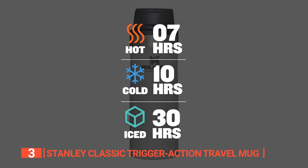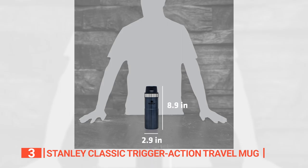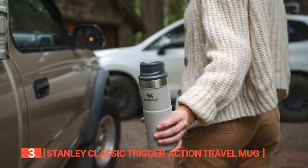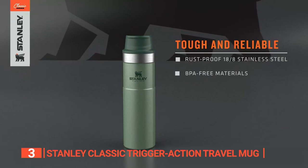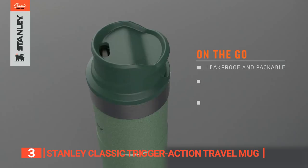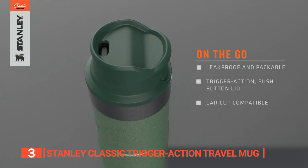This mug is not just about keeping your drinks at the right temperature — it's also super portable and compact, holding 16 ounces of liquid without spilling or leaking. It's built tough with 18-8 stainless steel that's corrosion-resistant and won't leave a weird taste in your mouth. It's perfect for your car cup holder or backpack bottle holder, and the spill-proof lid means you can take a sip with just one hand.